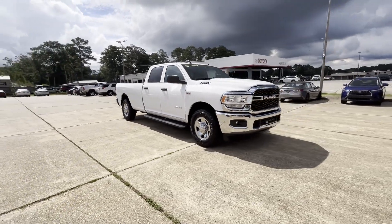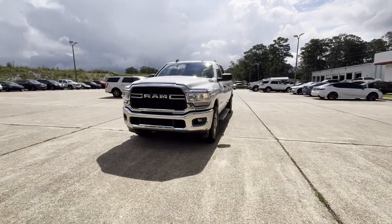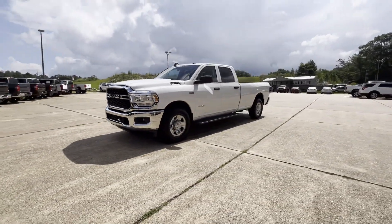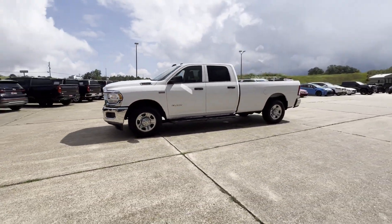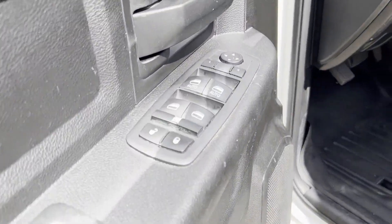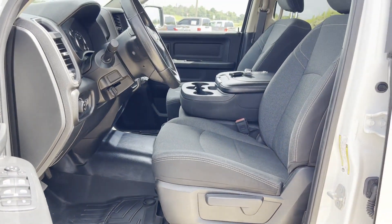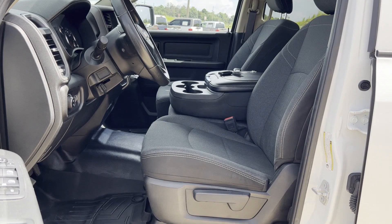Brake assist, keyless start, engine immobilizer, automatic headlights, auxiliary input, stability control, passenger side airbag sensor, adjustable steering wheel, daytime running lights, traction control, and cruise control. Don't risk the regrets — test drive it today!